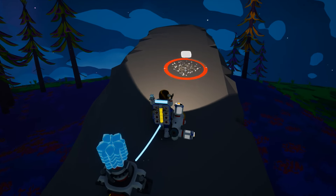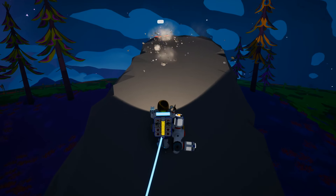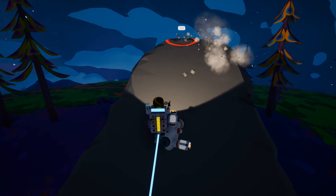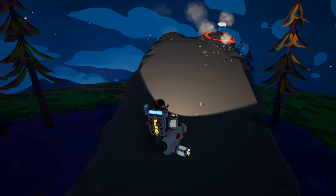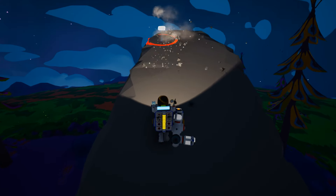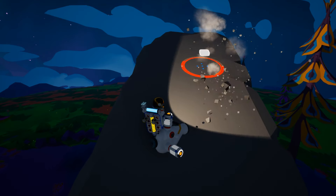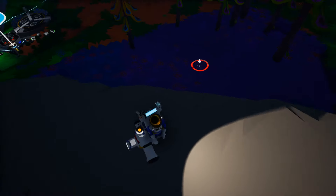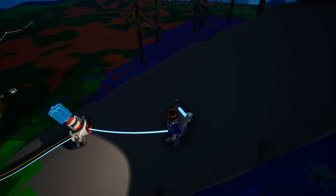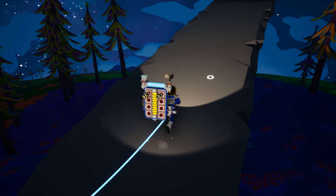I'm gonna keep building — if you follow the tethers I placed going far off, there's a compound deposit at the end of them. Are you full up on tethers? No, I'm using my tethers to explore down here.